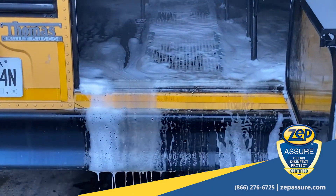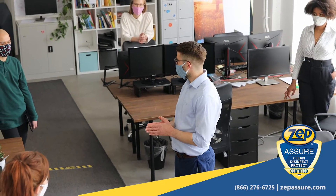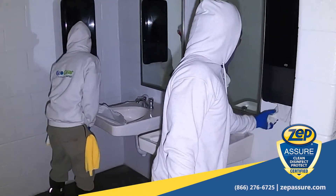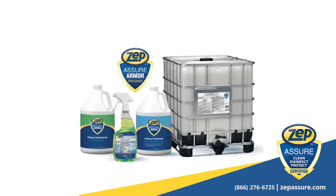During this critical step of our certification, we will perform in-person training with your team. We will ensure all surfaces are cleaned and disinfected using designated Zep products that have been certified by the EPA to kill the virus that causes COVID-19.